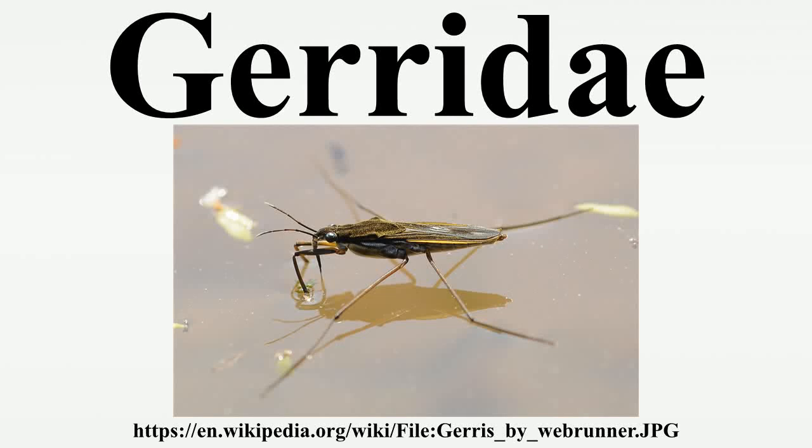The Gerridae are a family of insects in the order Hemiptera, commonly known as water striders, water bugs, pond skaters, water skippers, or Jesus bugs.